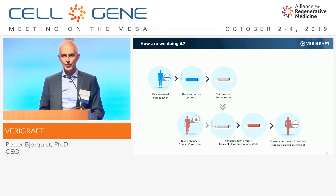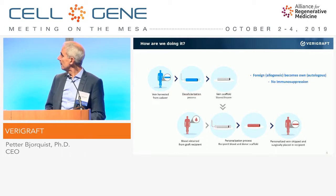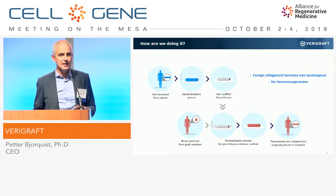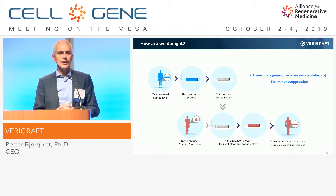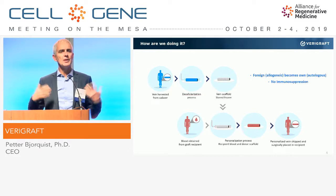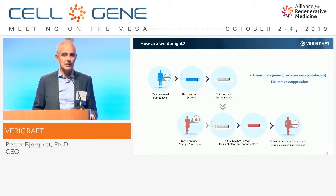We end up with something that is personalized and can be transplanted. The whole idea is to be able to transplant the structure to a patient without evoking a reaction from the immune system. Many organs are transplanted today, but they are typically the vital organs — hearts, livers, and kidneys — because we cannot live without them. Non-vital organs like a blood vessel are typically not used in transplantation today, because we need to pay the very high price of putting the patient on immunosuppressive agents for the rest of their life.